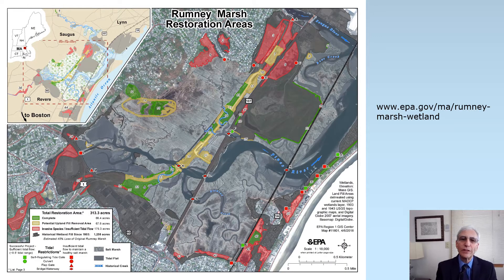You can find this map on our EPA website by just searching for EPA Rumney Marsh. This map depicts not only the fact that almost half the marsh has been filled historically since 1803, but it also depicts, in red, areas where invasive species dominate, typically due to tidal restrictions such as tide gates or undersized culverts. In yellow are areas where potentially fill removal projects can occur to re-establish salt marsh grades and intertidal habitat, particularly in the center of the photo along the I-95 abandoned highway embankment.